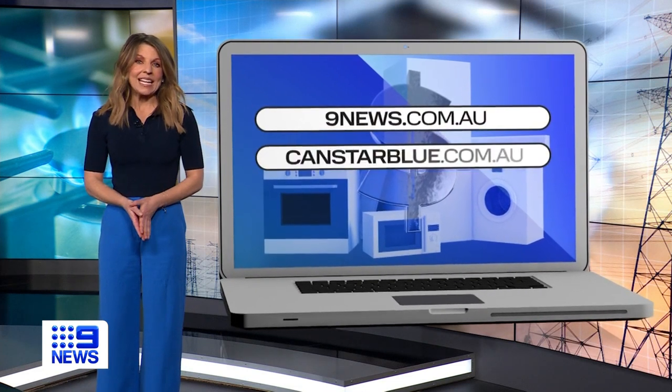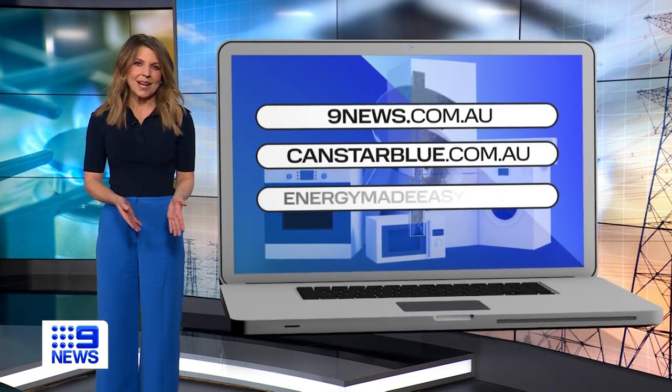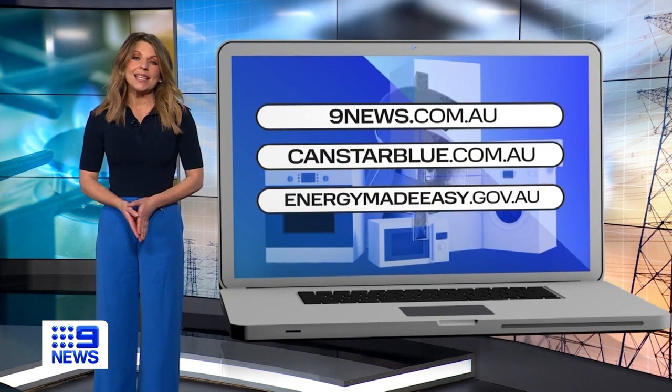And to check if you're on the right electricity plan, go to CanStar Blue or the federal government's Energy Made Easy website.